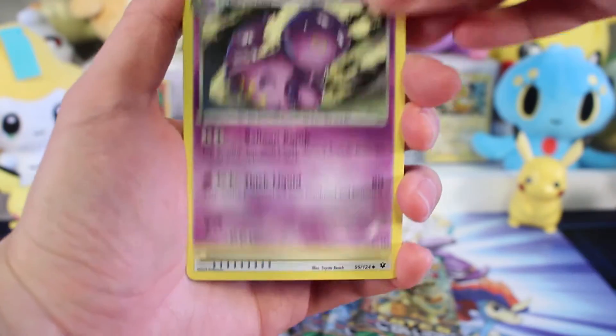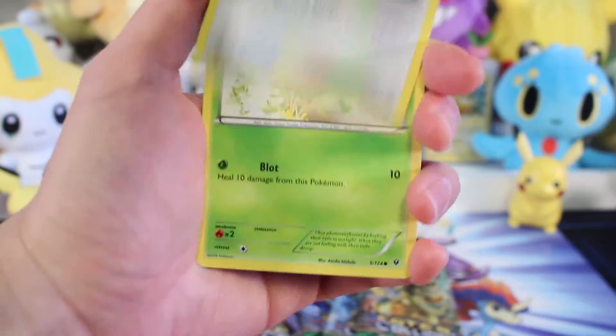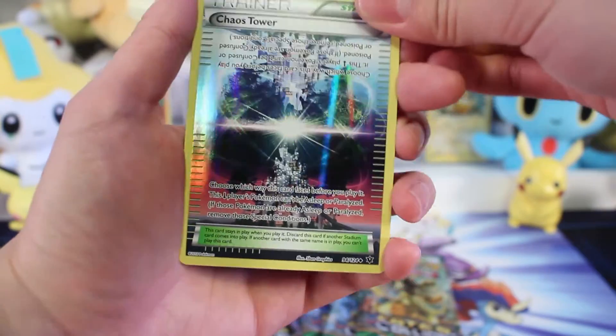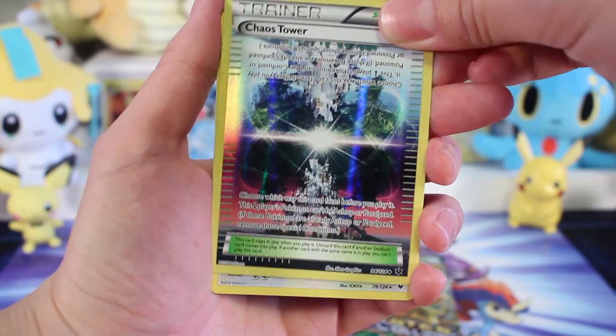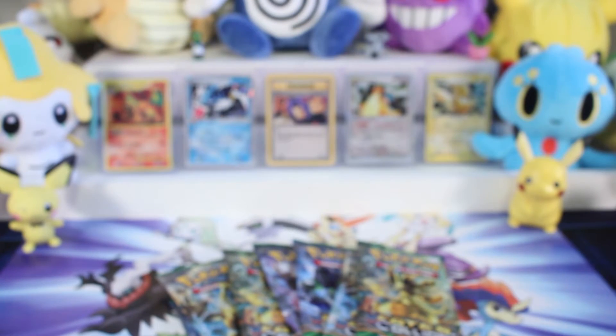We have a Power Memory, a Weezing — that's how I feel — Fairy Drop, a Jigglypuff, a Gothita, Meowth, Snivy, Solosis. Oh whoa, this is a cool Chaos Tower — and that's a reverse too, which is nice. And a Lugia non-holo. The Lugia's cool; I don't think we have that yet, that's a good one to get. I'll set those aside and then I'm going to take the Delphox Break art pack and tear into this one.